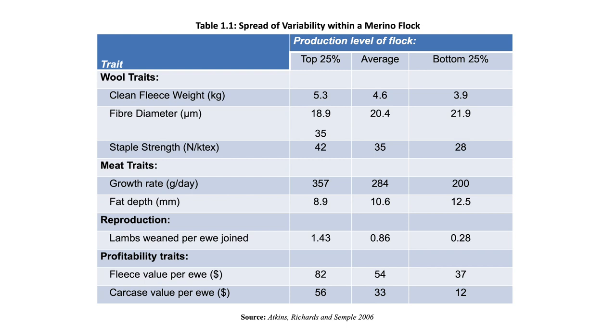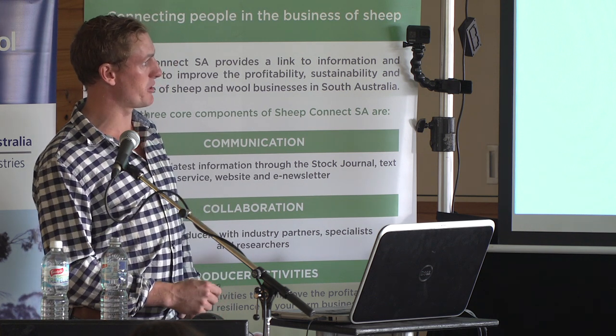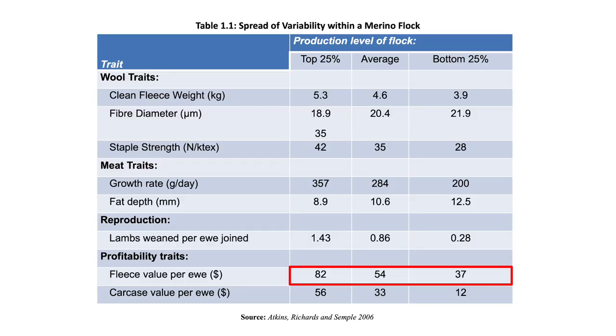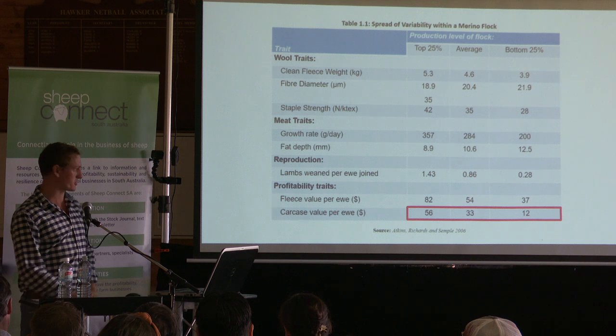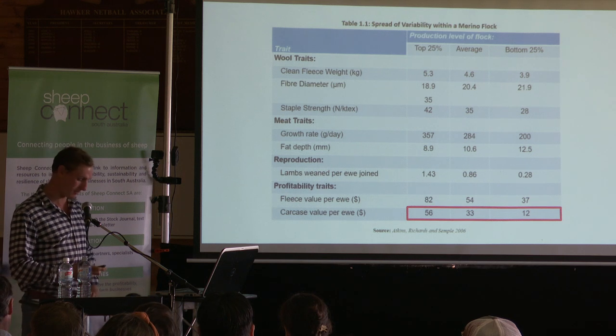You can look at reproduction — lambs weaned per ewe joined. You can put a dollar value on it, which is always good to give yourself an understanding of where you're going, but you're much better off selecting for your actual measurements. Your fleece value per ewe: the top 25% had a total value of $82 and the bottom were $37. That variation exists within your flock but unless you identify those ewes, you're not going to know. Same with carcass — some had a value of $56 and some were $12. If you can select the ones getting your better lambs or calves, you'll move that genetic gain forward.